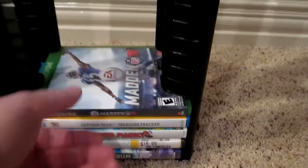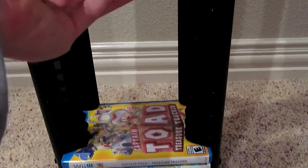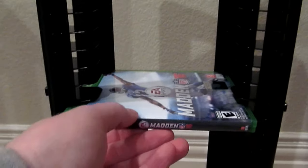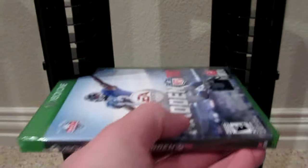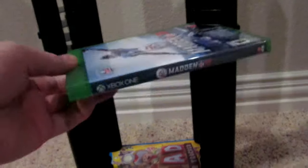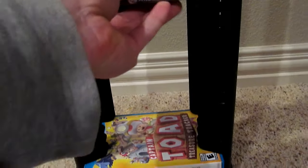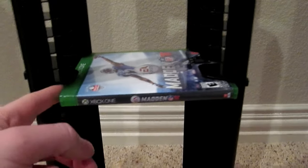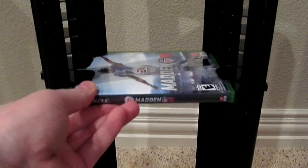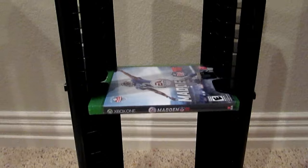I assume this Xbox One case is the size of a Blu-ray case - don't know, don't have any. You can center it. If you're particular with this stuff, you can go side to side and it will still catch. Meaning, we bottomed out over here on the right-hand side but the left-hand side is still supported. Similarly, slide it all the way to the left - right side supported. And of course you can just center it as well. So that will work.